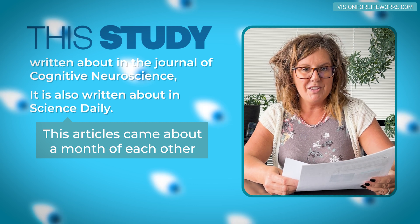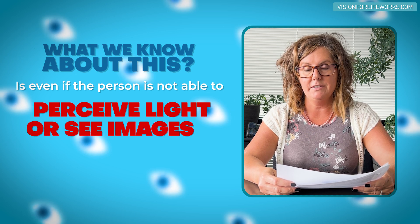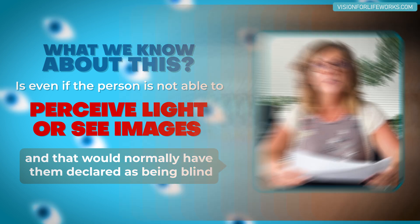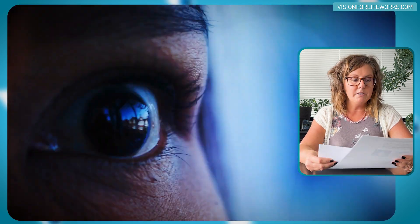The date on this goes all the way back to 2013, so this is not new information, though many of you probably have not heard about it. What we know is that even if a person is not able to perceive light or see images — which would normally declare them as blind — they still have photoreceptors within the retina that are processing light and can detect it. According to this study, which was small, scientists through the University of Montreal conducted the research.